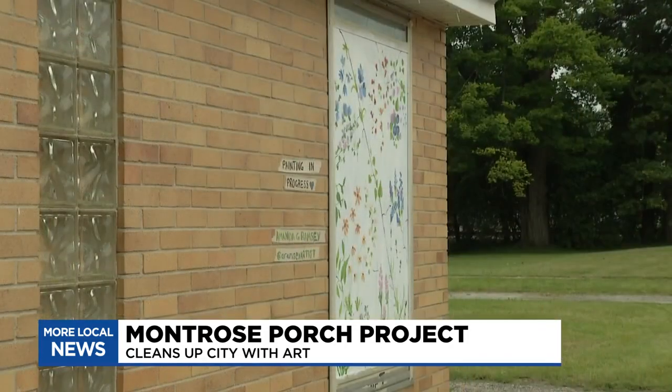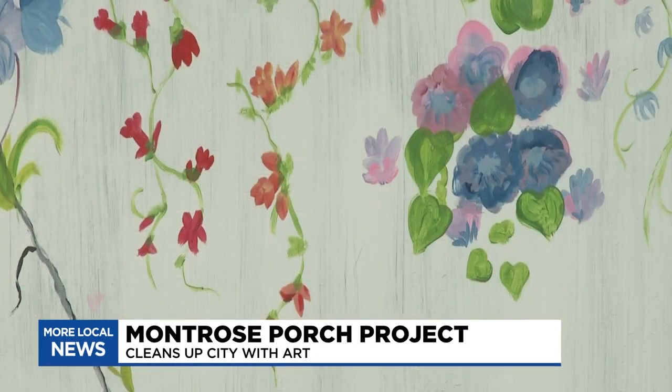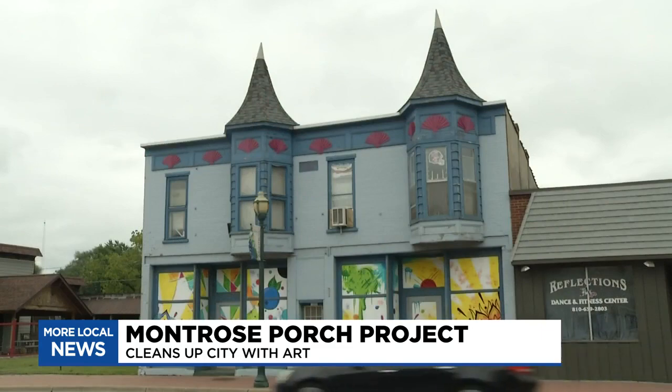This particular building has been closed for a very long time. It was a resale shop and there is a lot of stuff inside of it still. We could cover the windows and that's how the idea was born.